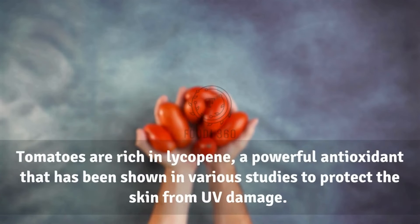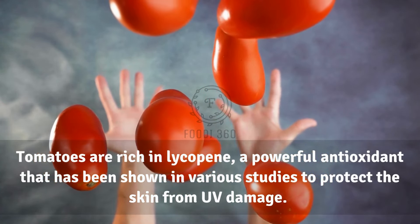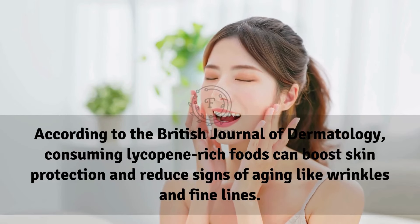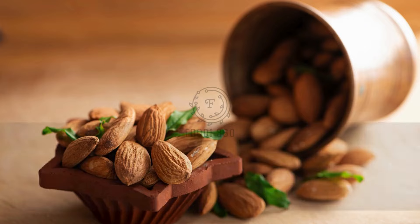8. Tomatoes. Tomatoes are rich in lycopene, a powerful antioxidant that has been shown in various studies to protect the skin from UV damage. According to the British Journal of Dermatology, consuming lycopene-rich foods can boost skin protection and reduce signs of aging like wrinkles and fine lines.